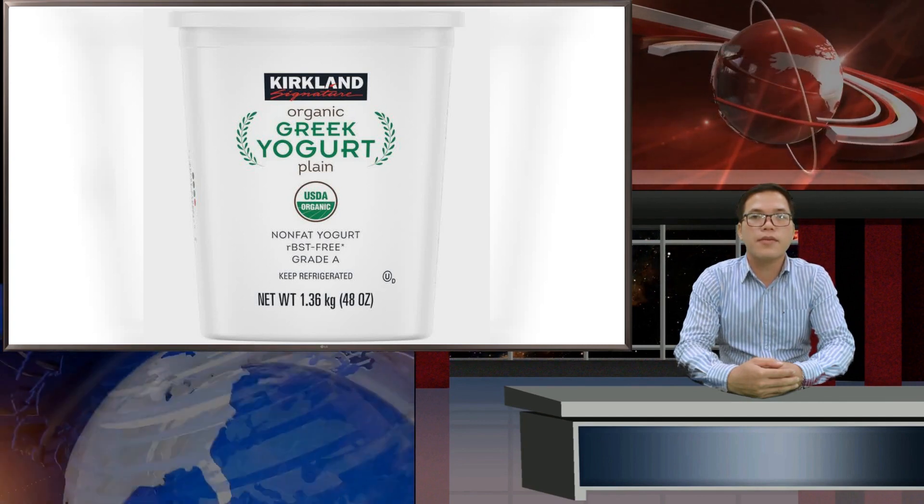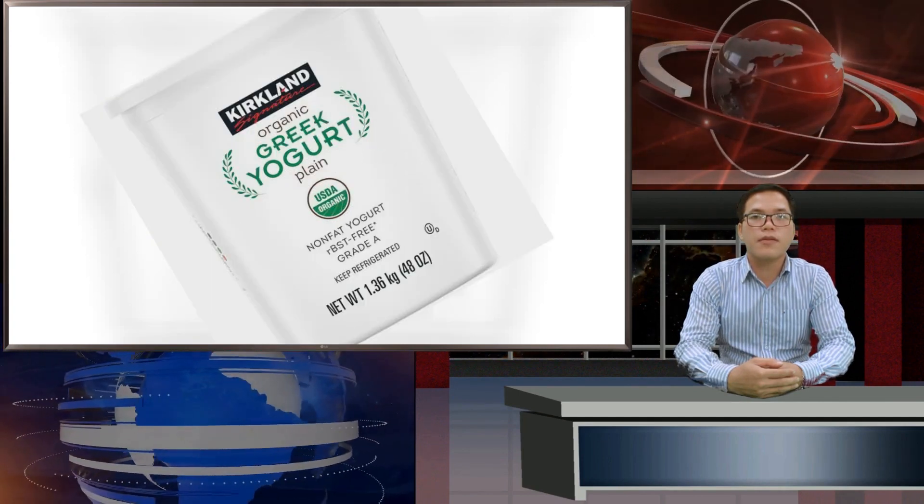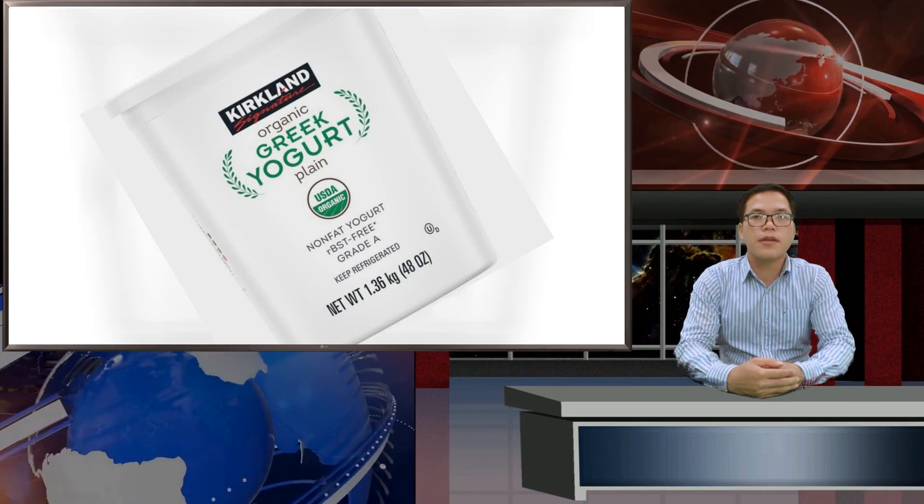For those who want the protein-packed health perks of Greek yogurt but crave a thinner texture, Harris Pincus suggests snagging the Trader Joe's brand.